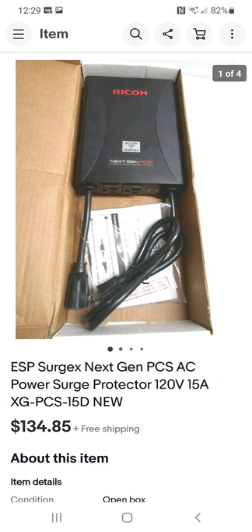I got several of these — brand new surge protectors. Someone must have donated multiple because I had three of them. People were passing them up. I paid $8.50 each for them and sold all three to one person for $134.85. So I paid about $25.50 total and sold for $134.85.